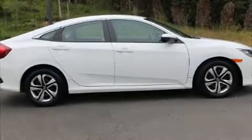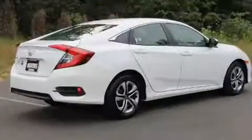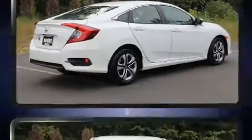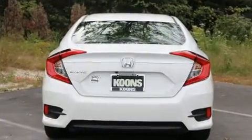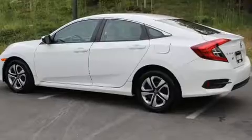Get excited about the 2016 Honda Civic. This four-door, five-passenger sedan still has less than 10,000 miles. Under the hood, you'll find a four-cylinder engine with more than 150 horsepower, providing a spirited, yet composed, ride and drive.